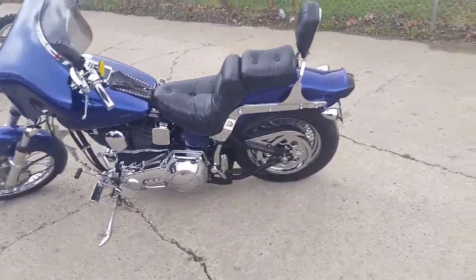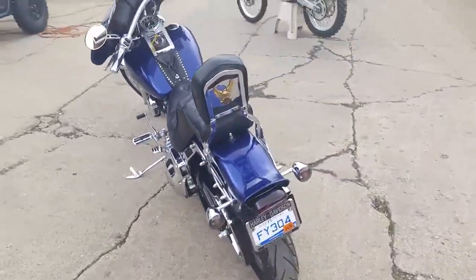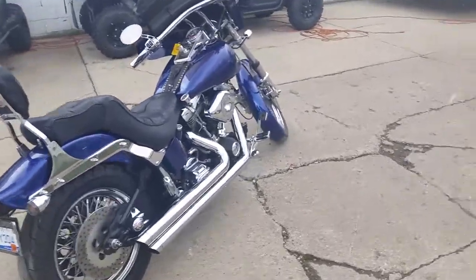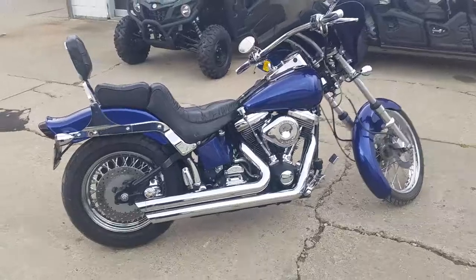We got this thing priced to move at $8,999. We got guaranteed financing. Visit our website — we got 450 used bikes in our showroom for sale, and financing programs that everybody qualifies for.